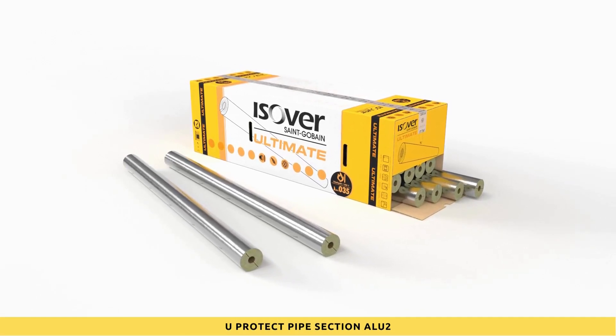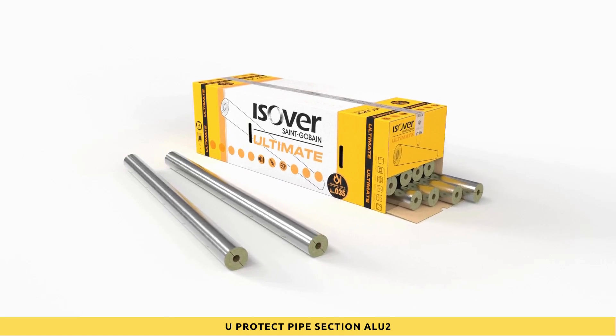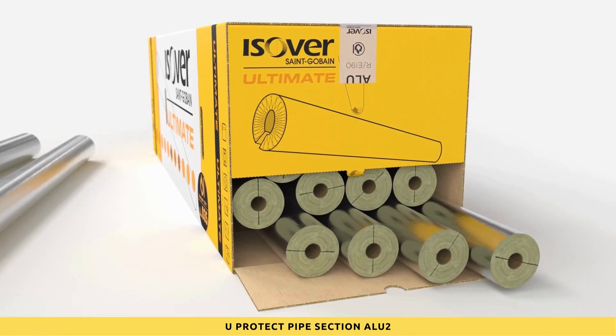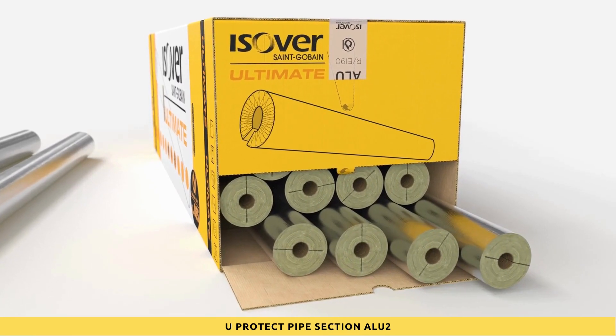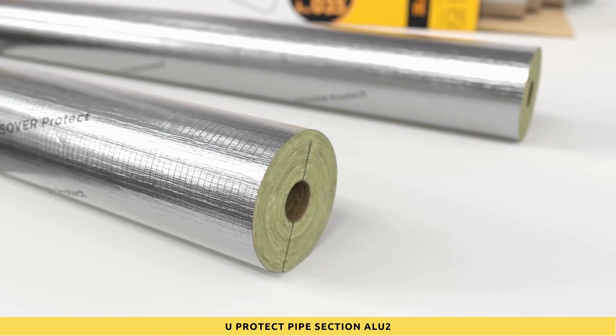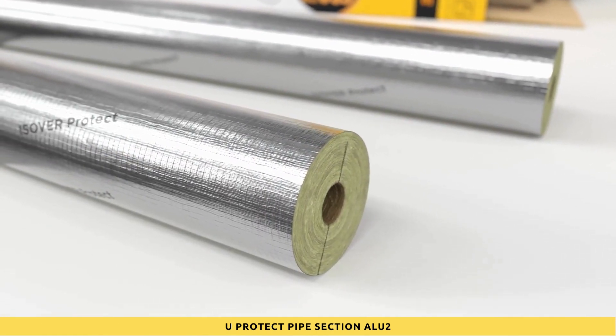With the U-Protect Pipe Section Aloo 2, we offer an optimal two-in-one solution for the insulation of combustible and non-combustible pipes. With a multitude of key improvements and product innovations, we are setting a new standard in technical insulation.